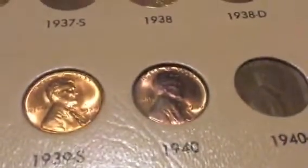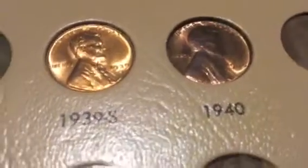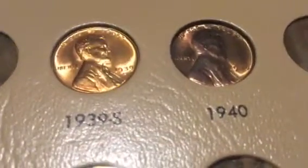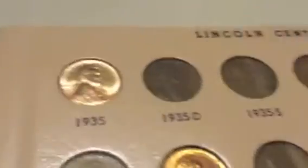Look at this penny right here — tell me what you think about this 1940. Look how pretty that toning is on it. I paid like $5 for it, but for that toning it was worth it. It's like a nice patinaed amber. Tell me what you guys think about that, because I really like that one.